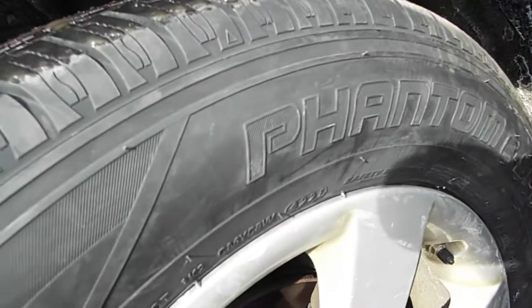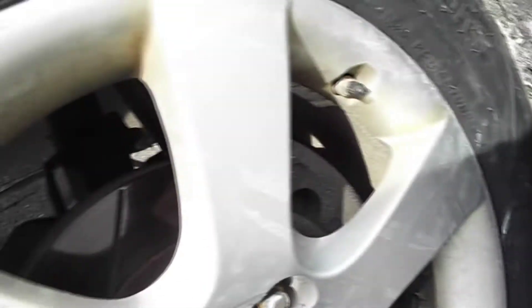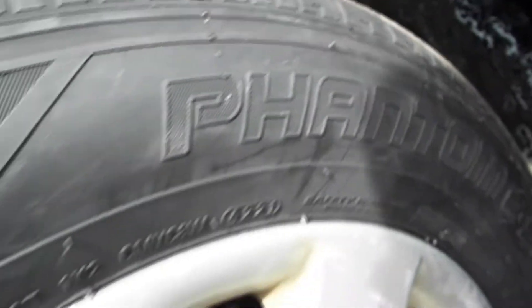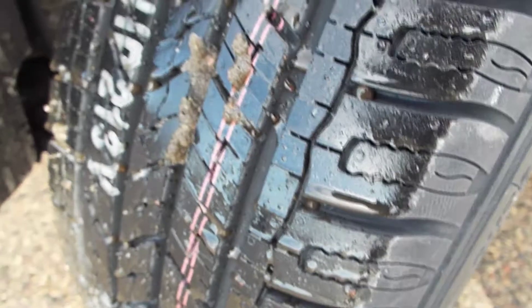The new tires are on — these are the Phantom C Sport, and they have a date code of 4221, so the 42nd week of 2021. I've just put a few miles on them so far and they seem pretty nice and quiet with a nice deep tread.